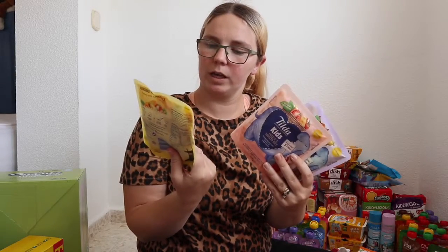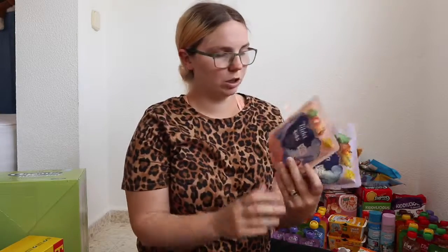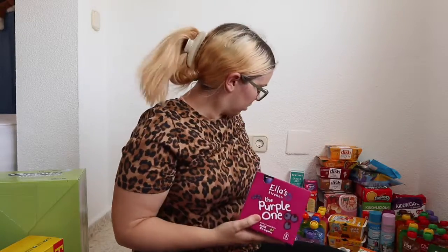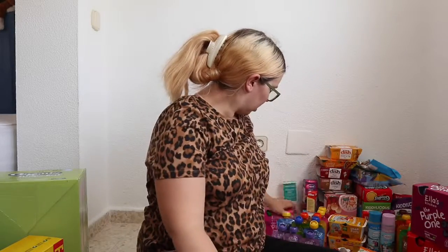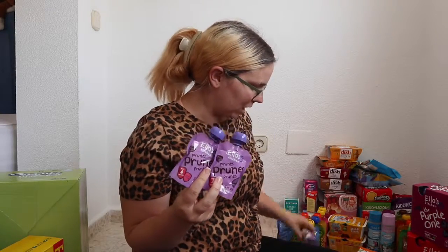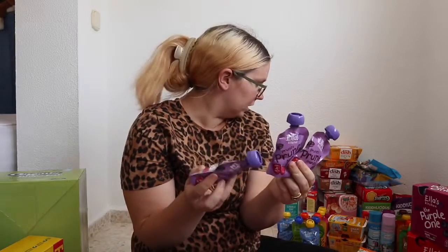For Michael I got Tilda kids vegetable rice — a vegetable one, a cheese and tomato, and a mild curry. Mason loves squeezies — just fruity pouches — and I love these because I can't find many locally that aren't full of sugar, E-numbers, or additives. These are just fruits, so we got five in different flavours. We also got Ella's Kitchen prunes — great for the boys as they do get constipated, so these really help.